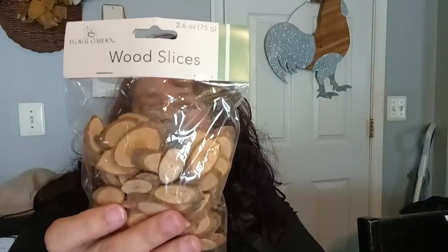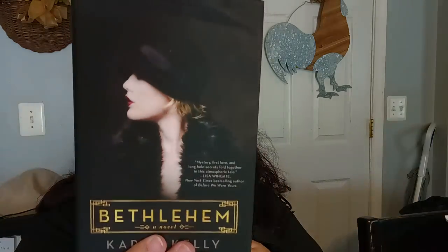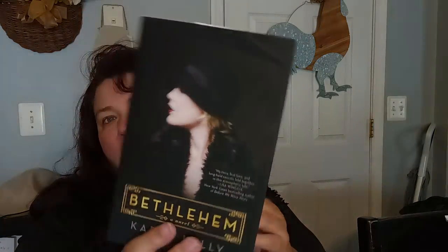They have wood slices and I bought one because I figured I could do something with it for my dollhouse miniatures. I also got one book — it's called Bethlehem, a novel by Karen Kelly, and it goes for $26.99. It sounded interesting so I went ahead and picked it up.